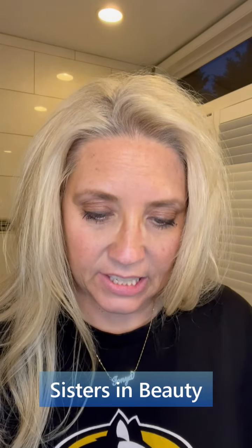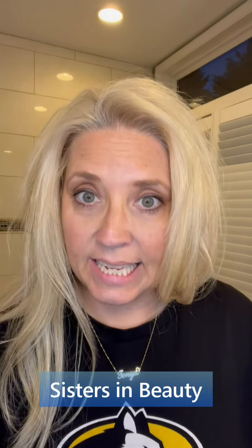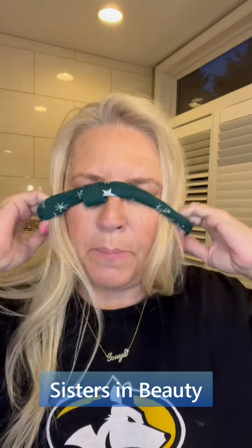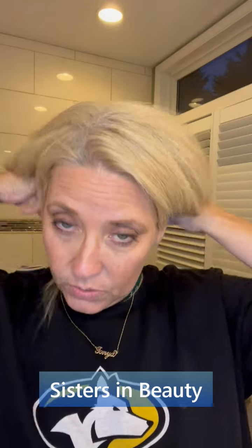Good evening, sisters in beauty! Tonight's episode is how to remove your makeup. Check out this cute little headband I got in one of my Christmas advent calendars last year with the Body Shop - super cute. So tonight's episode is to take off our makeup and use our skincare routine in the evening.